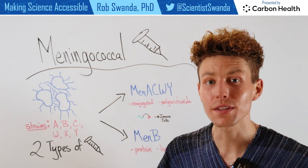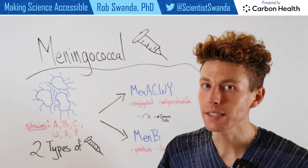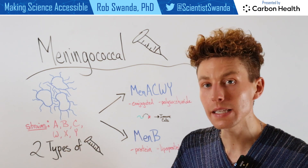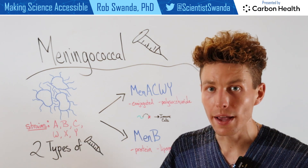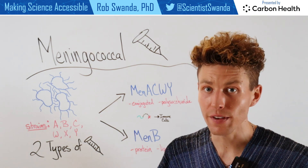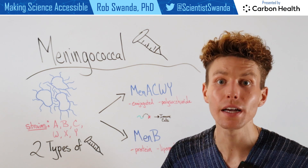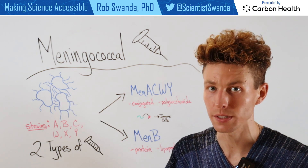Now as a reminder, this is actually caused by a bacteria, and there are six main types that infect people, and those are A, B, C, W, X, and Y. However, there are two different vaccines that can protect against two different groups of these different types of bacteria that can lead to meningococcal disease.